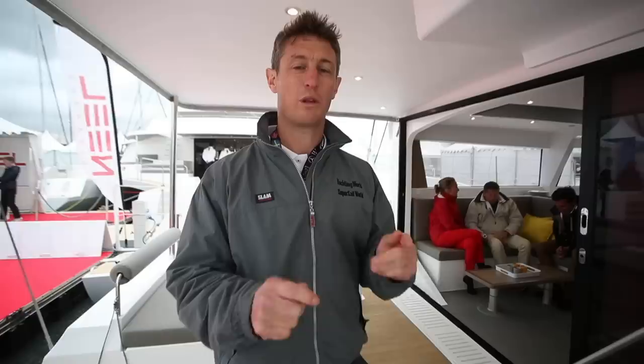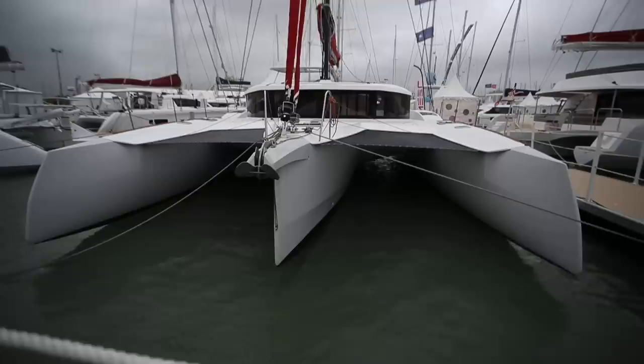I think it's because monohull sailors can enjoy a similar sort of feeling with a Trimaran as they're used to with a monohull. It's a bit different and more performance-oriented than a cruising cat is. Let's have a look at the 47.